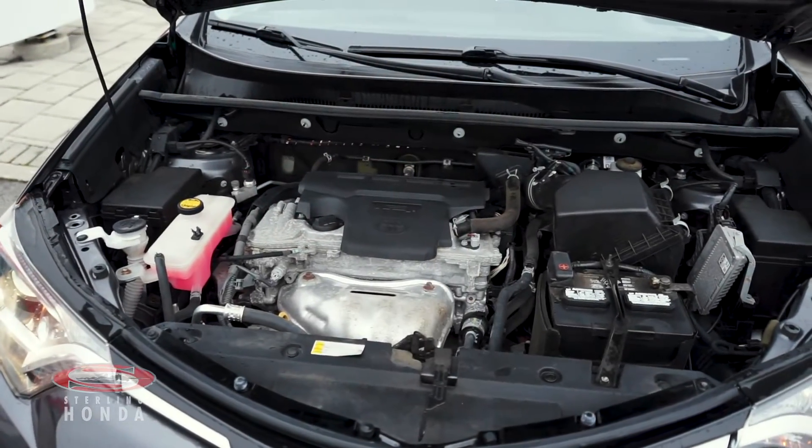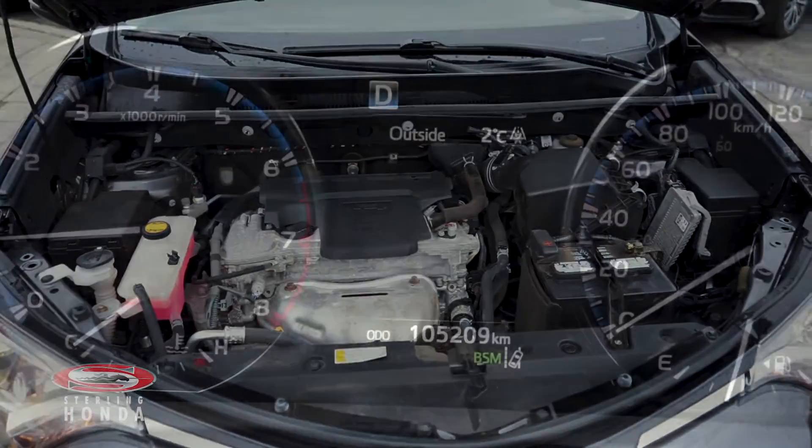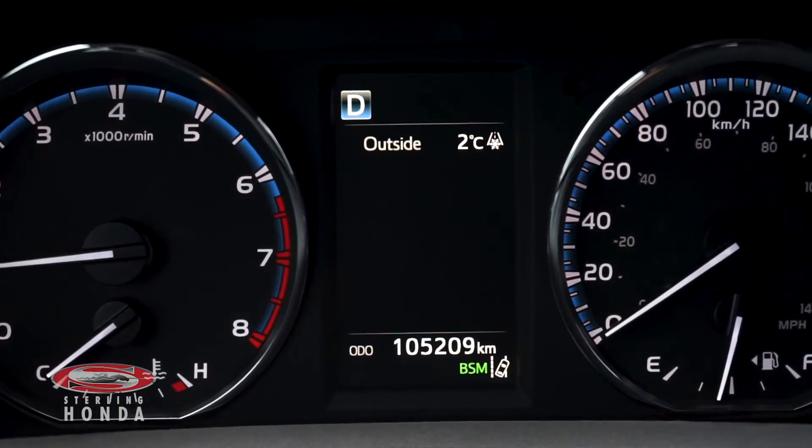The 2.5-liter four-cylinder engine has all up-to-date fluids and filters with just under 106,000 kilometers on it.